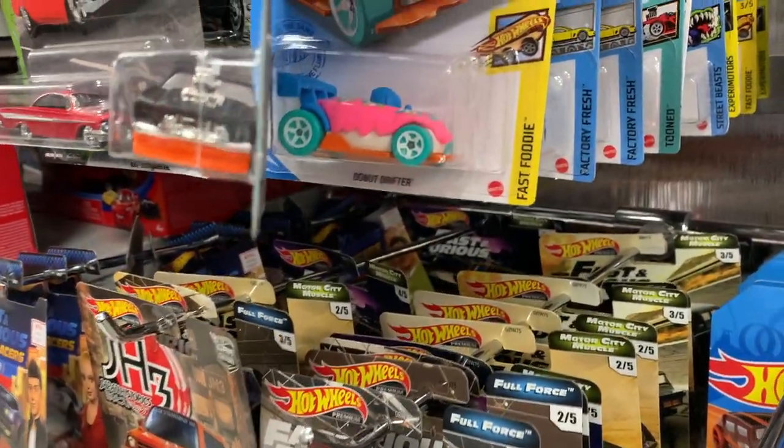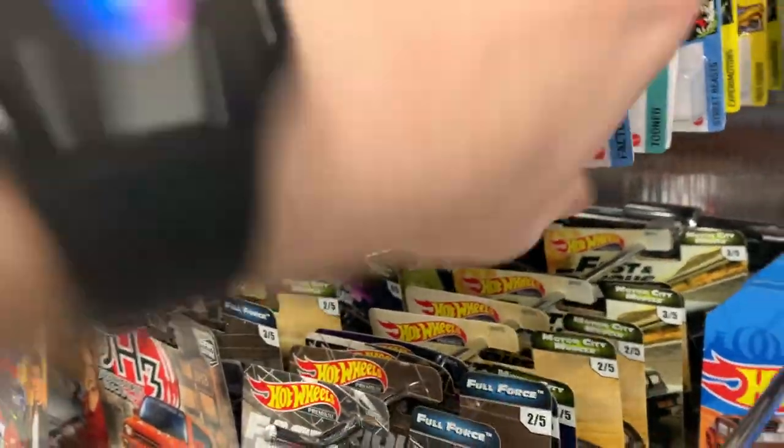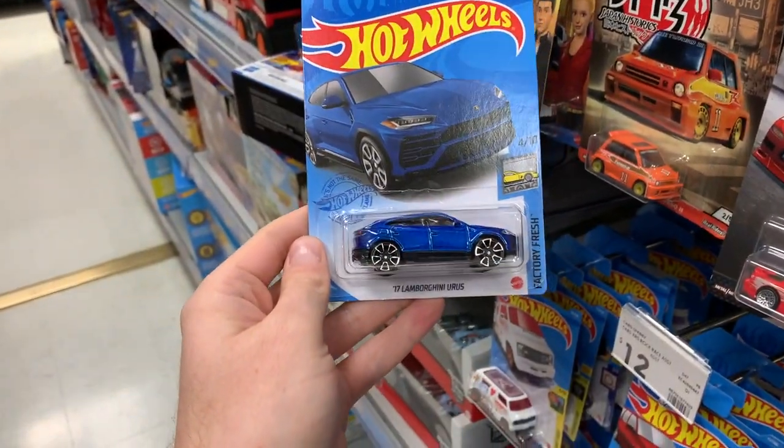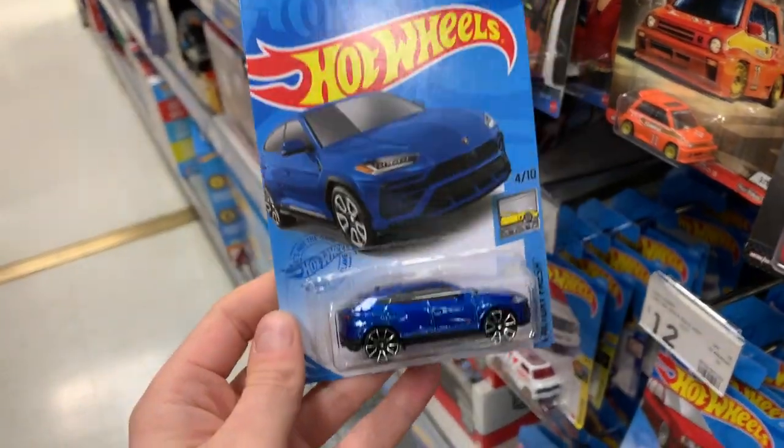Oh, we've got Fast Foodie — the Donut Drifter there is a recolor. Very cool. And this is an awesome recolor — the 2017 Lamborghini Urus. Take a look at that. Four of ten in the Factory Fresh series. Very, very nice car. I'll put that over on my getting it peg.